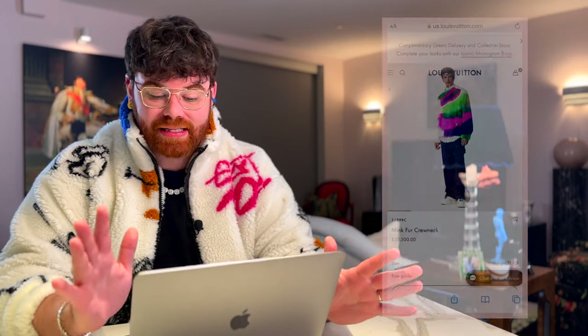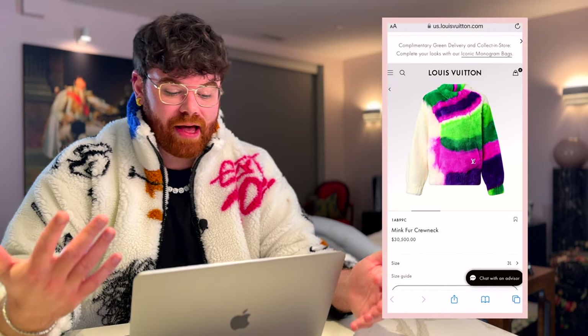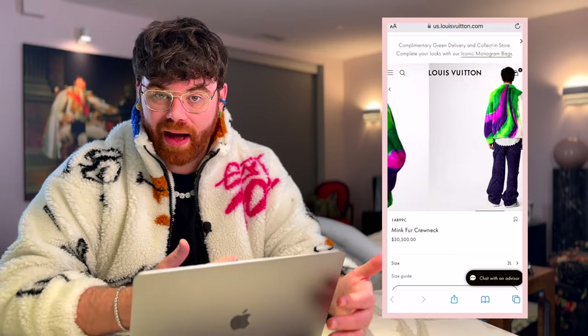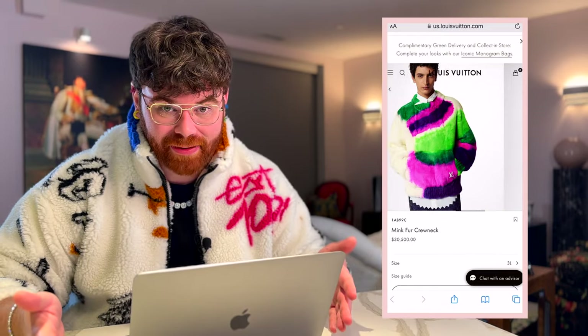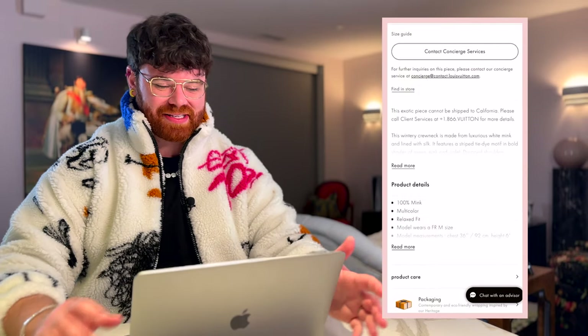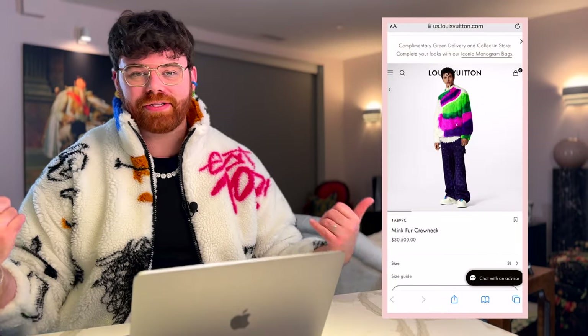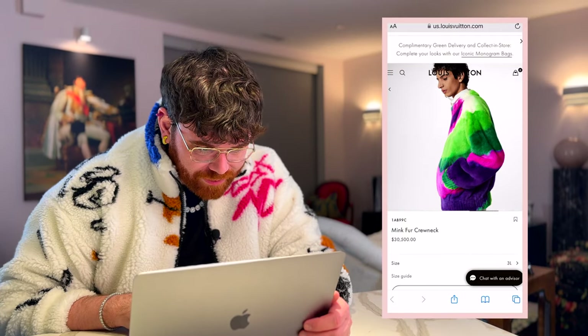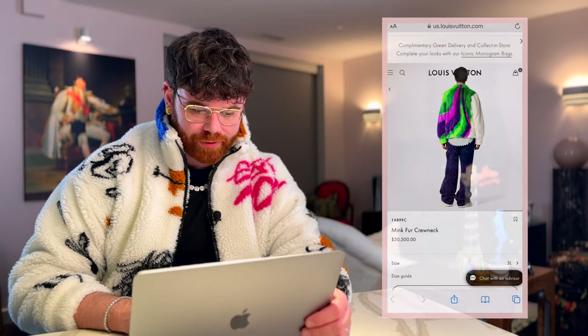Last up: some men's ready-to-wear. As soon as I saw this, it was giving me vibes of the mink wraps with multicolor monogram from the early 2000s. This is the Mink Fur Crew Neck for the men's collection — shades of pink, green, and purple with a white LV on the kangaroo pocket. Currently priced at $30,500 USD before tax. It has a nice drop shoulder, and it's luxurious — white mink lined with silk. Paired with those purple velvet monogram pants, it's a full look.